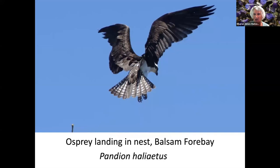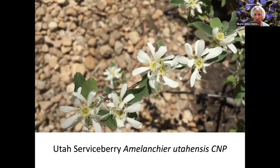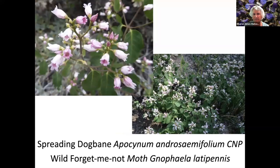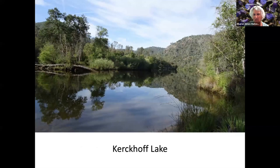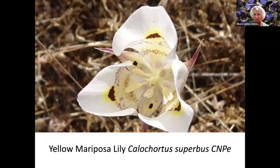There's an osprey nest at Balsam Forebay, and here's an osprey coming into the nest. Yellow-rayed Gold Fields. Slender-flowered Gillium. Utah Serviceberry. Early Everlasting with a Rudy Copper Butterfly. Spreading Dogbane with a Wild Forget-Me-Not Moth on the right side — the black and white moth. Kirkcoff Lake is upstream from Millerton and has a bald eagle nest there. This is called a tincture plant.